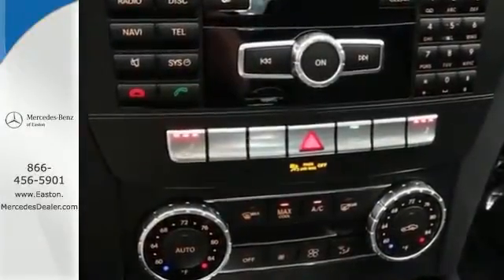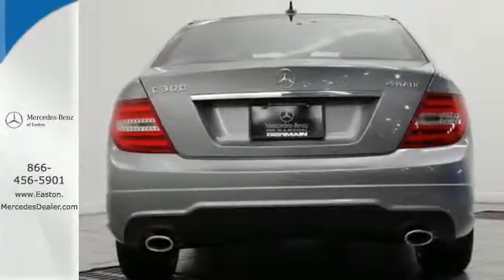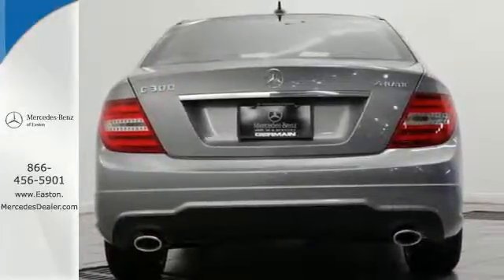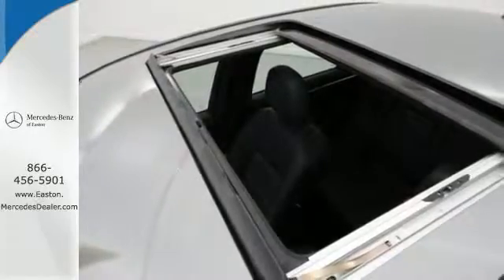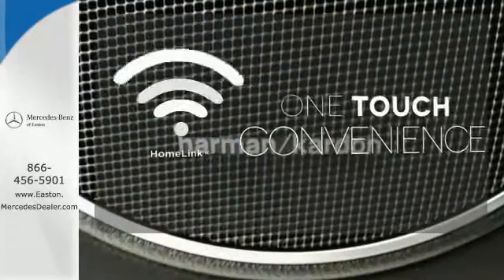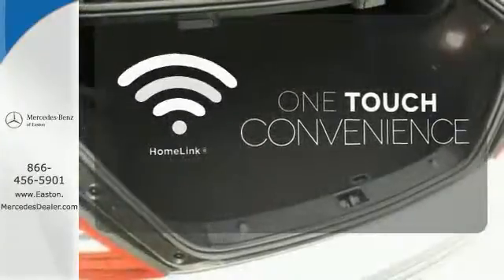Safety features include stability and traction control, rain sensing wipers, heated mirrors and multiple airbags. You'll also enjoy its power moonroof, climate control and power seats. With Homelink, one touch makes your arrival as welcoming as if you'd never left.